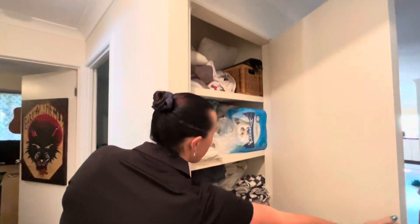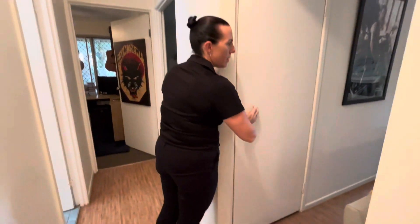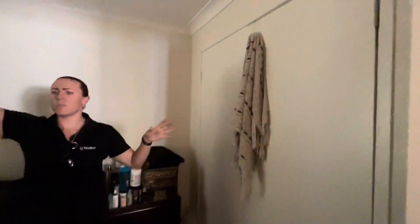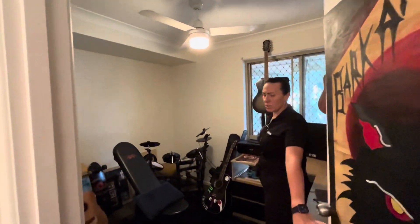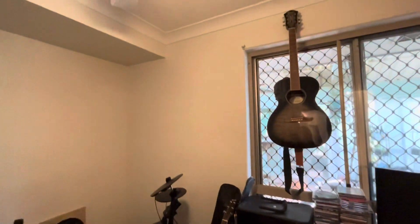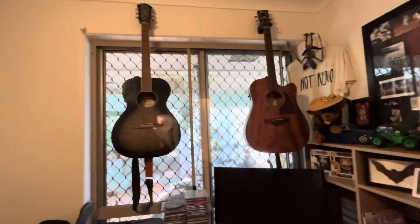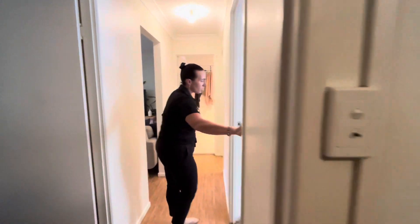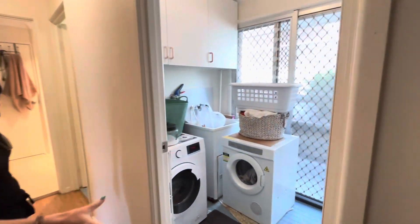We have a single linen cupboard, then bedroom three with double built-ins and a ceiling fan — apologies it's a little dark as the light globe has blown. Bedroom four is also a really good size with double built-ins, and both of these bedrooms look out to the back. Ceiling fans in all your bedrooms, and there's a good-sized laundry with external access.